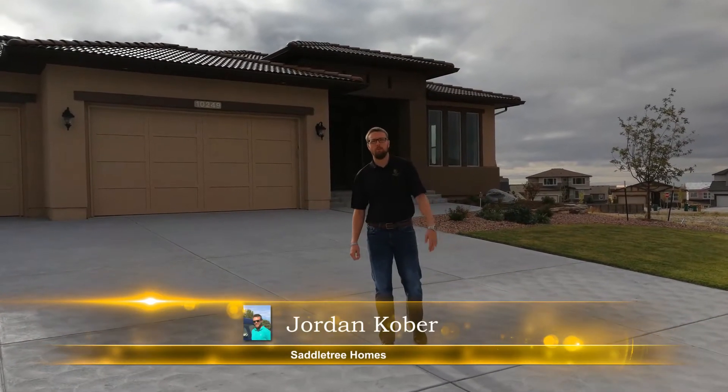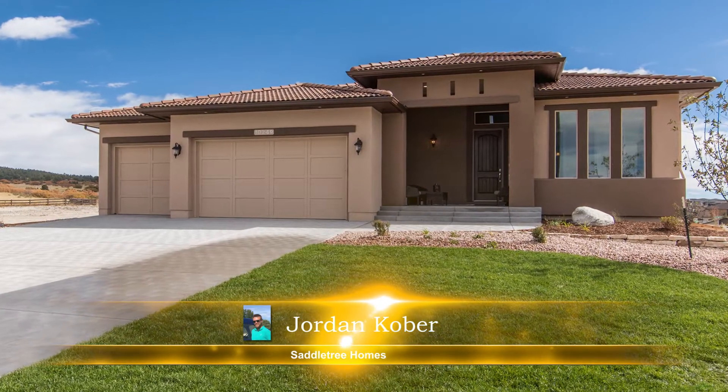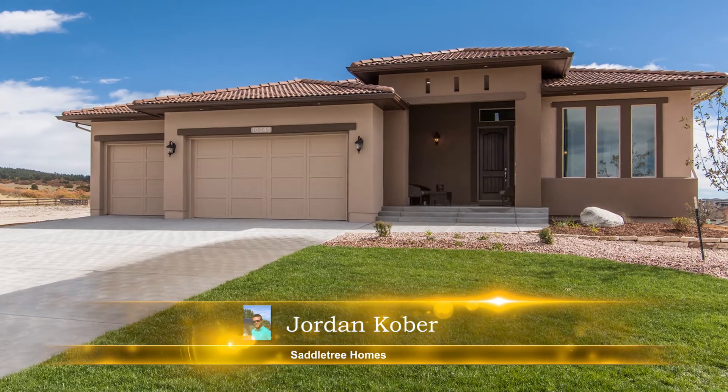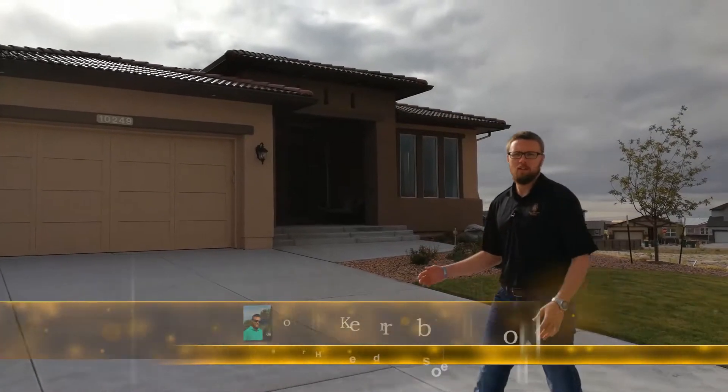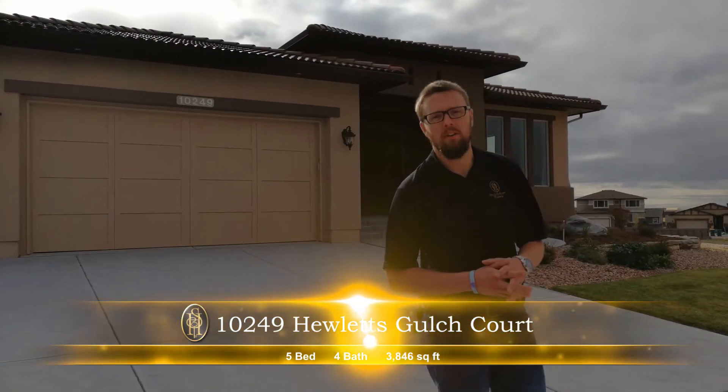Hey guys, I'm Jordan with Saddle Tree Homes. Today we're here at 10249 Hewlett's Gulch Court. We're looking at a Boulder floor plan with a Spanish exterior. This is a beautiful five-bedroom, four-bath house. It's about 3,800 square feet, currently listed at $699,950.